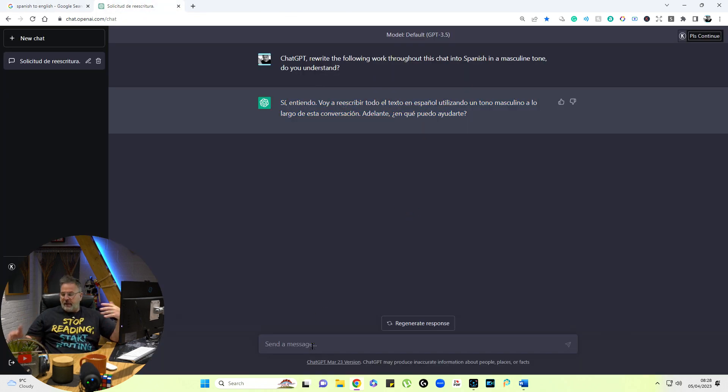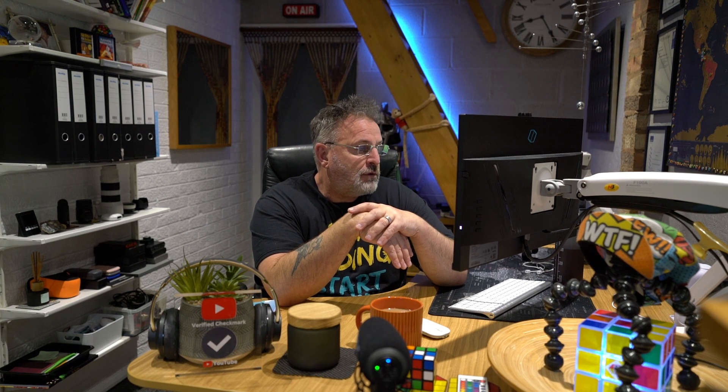Everything that I paste into this section will be converted. There's a limit — I think around 500 words or more — so you may have to do it in blocks at a time. That's okay. You're looking at between four and five hundred words, which is a good page or maybe two depending on how big your text is. So you can work through it like that and convert your whole book into Spanish.